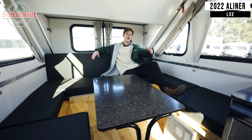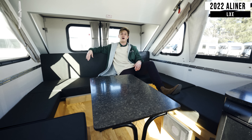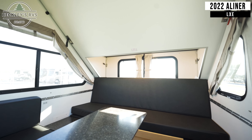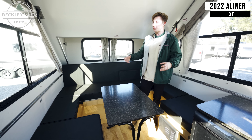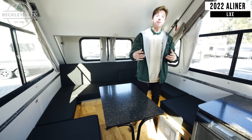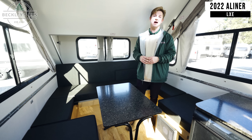Tonight, after a long day of fun, you're probably wondering where you're going to sleep — well, I'm sitting right on it. This turns into an 80-inch by 76-inch mattress. It's made of high-density foam, so it's very comfortable to sleep on. It's also hypoallergenic, so if you have pets, it won't hold any odors or hair, and it's super easy to clean up.